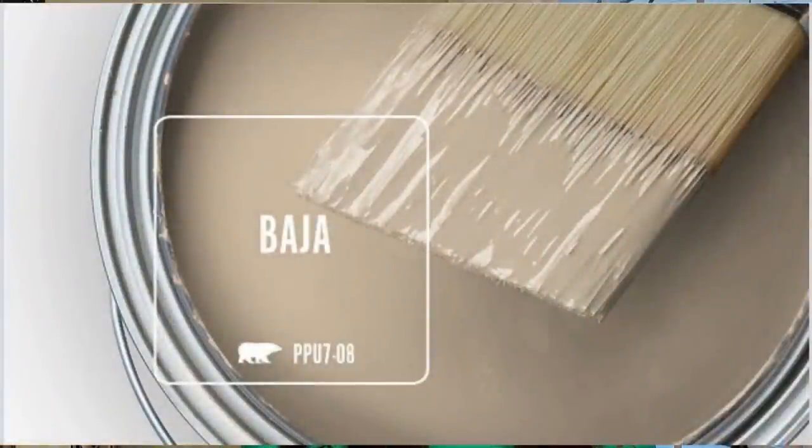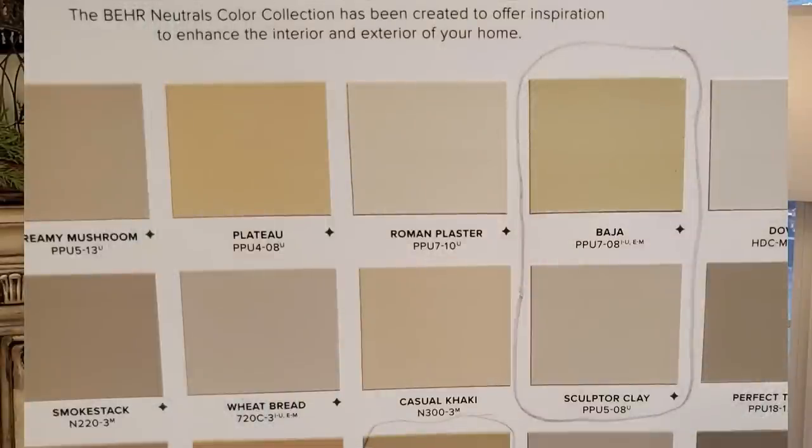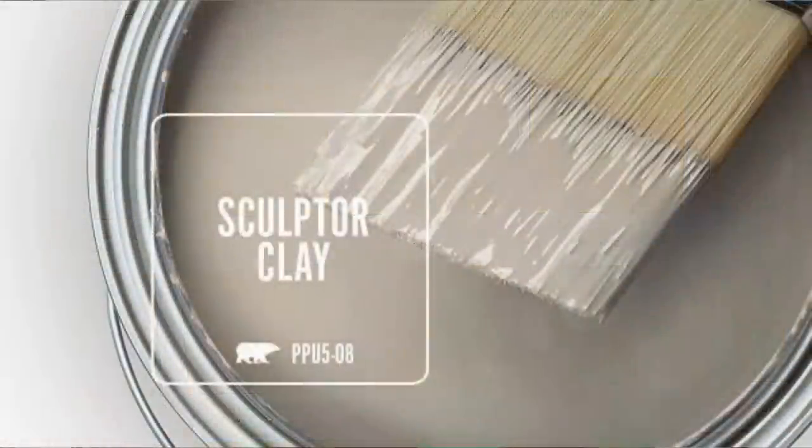I also really love the color Sculptor Clay, right below Baja on the paint sample sheet. I'm probably going to use it in a few rooms. It's a little more on the gray side, but not that cold stark gray. I don't like gray and bright white together personally. I always lean toward ochre yellows and warm tones — that rustic French country, European, old world mixture. This color is a nice neutral clay that's still warm enough to work.